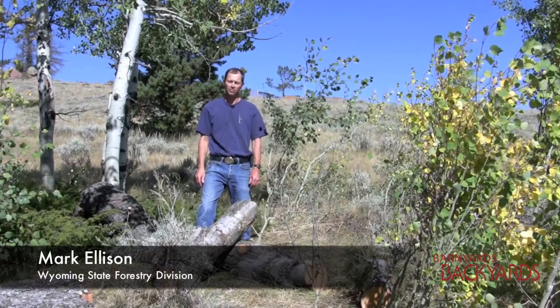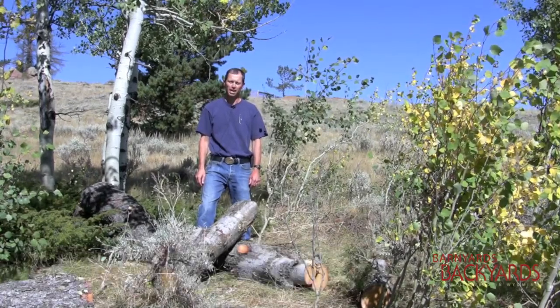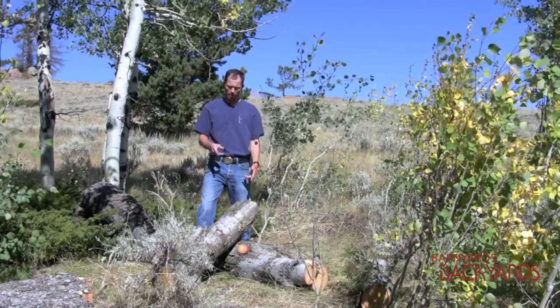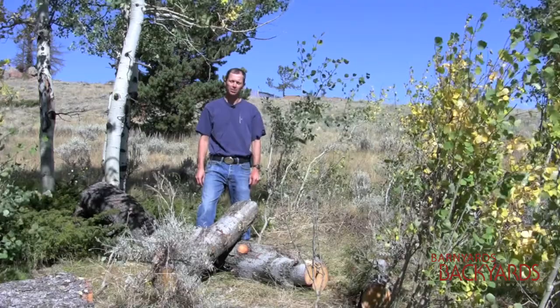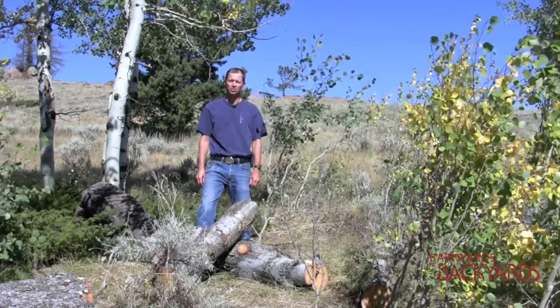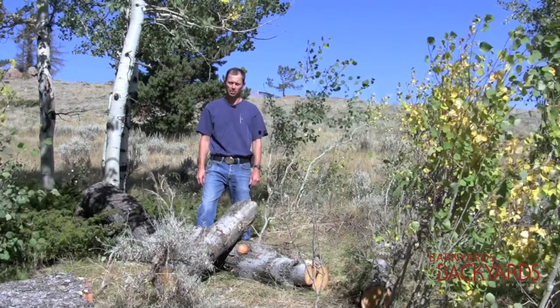I'm Mark Ellison. I work for the Wyoming State Forestry Division, and we're back here at the Adams property. We found a tree that was hit by mountain pine beetle, so we're going to talk about some of the treatment options for landowners that find trees infested with mountain pine beetle on their property.